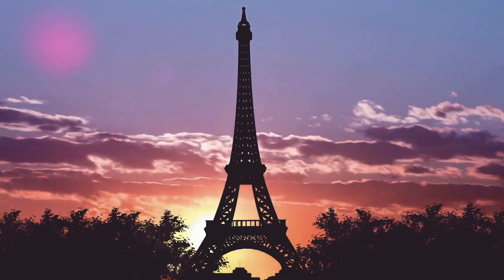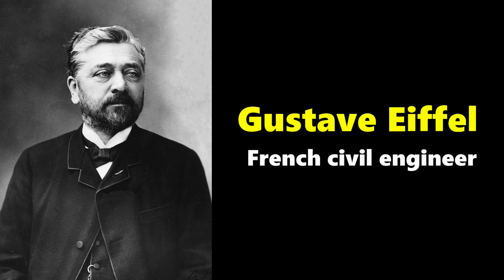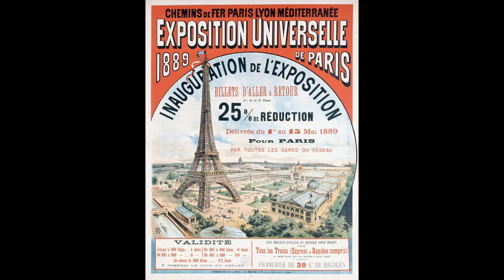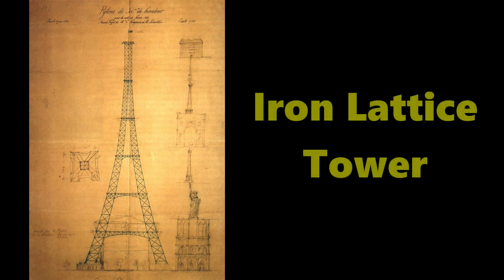The Eiffel Tower was designed in 1884 by employees of Gustave Eiffel, a French civil engineer famed for the construction of his railway bridges at the time. Eiffel's company was working on plans to build a centerpiece for the 1889 World's Fair in Paris. Two employees at Eiffel's company came up with the concept to build an iron lattice tower, meaning the framework would be built in a grid shape.